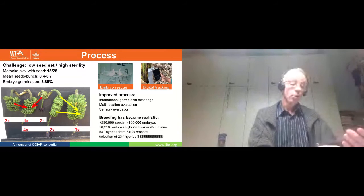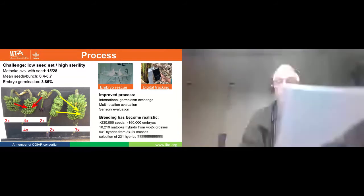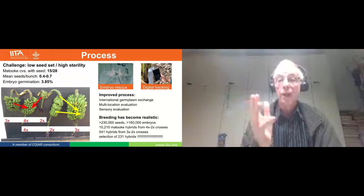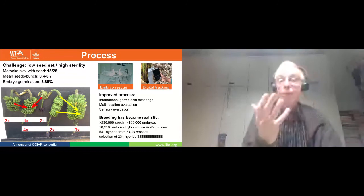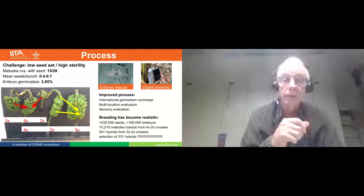To conclude this section: banana breeding has become realistic. Look at the numbers — in five years: more than 230,000 seeds, more than 160,000 embryos, more than 10,000 Matoke hybrids. In the end, we have selected 231. That's all what's happened in the past five years, thanks to the support of the Gates Foundation.